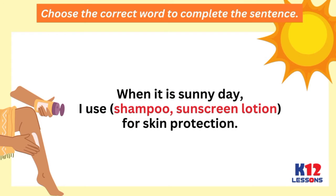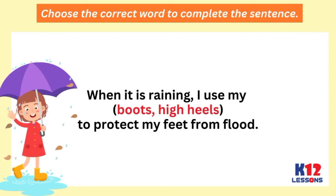Choose the right word to complete the sentence. When it is a sunny day, I use sunscreen lotion for skin protection. When it is raining, I use my raincoat and rain boots to protect my feet from flood.